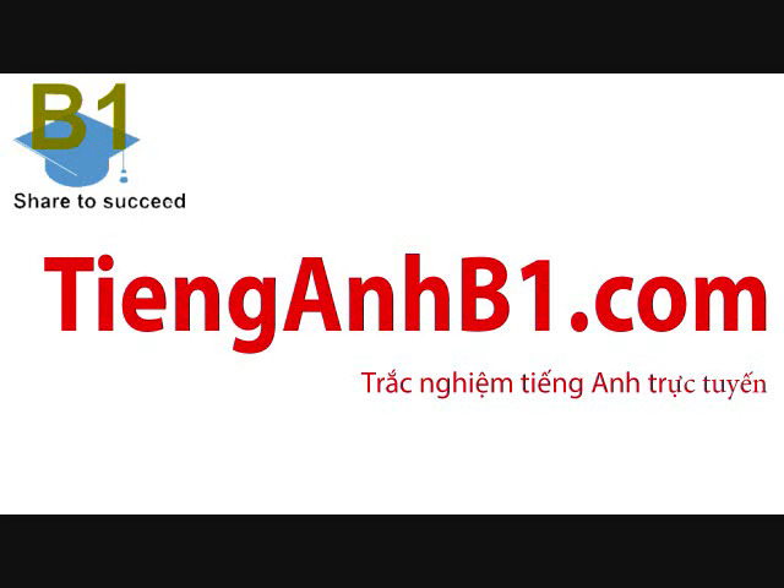How will I recognise your house when I call for you, Sue? — Well, it's the same as all the others in the street, but look out for a big tree. It's by the front gate, and it's covered in lovely white flowers at the moment.